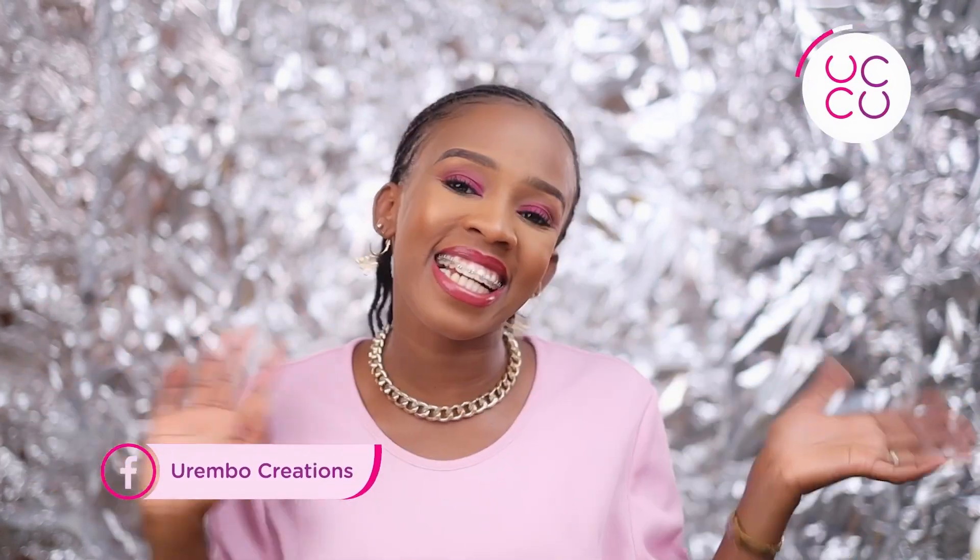Thank you so much for watching this video to the very end. Kwa herini sana. Like, share, subscribe. Bye!